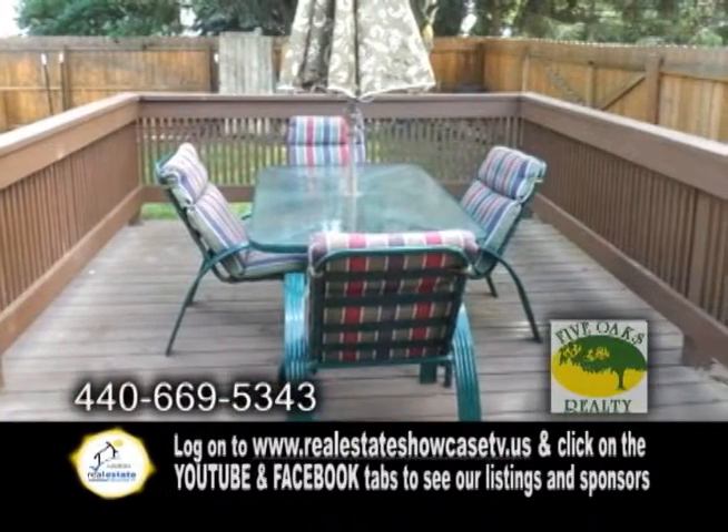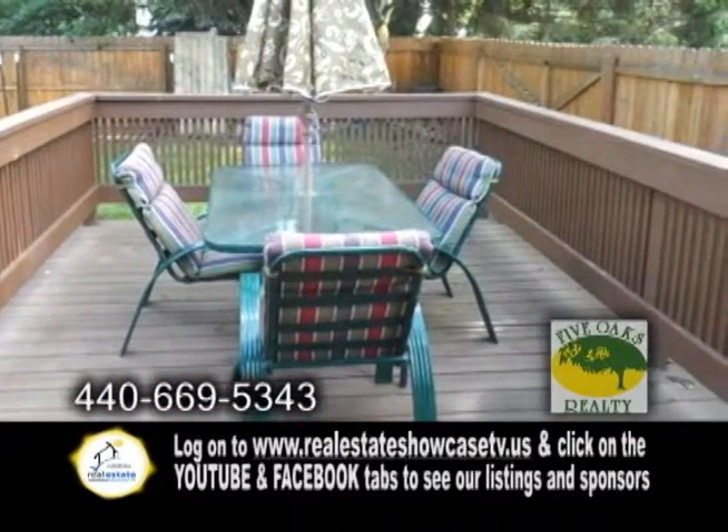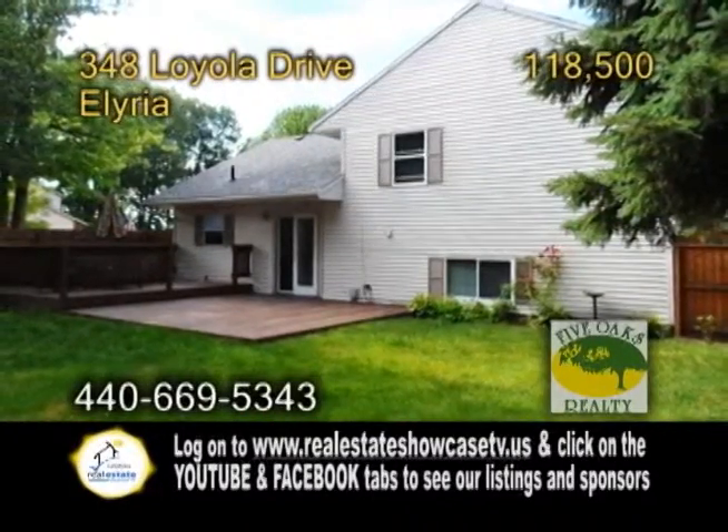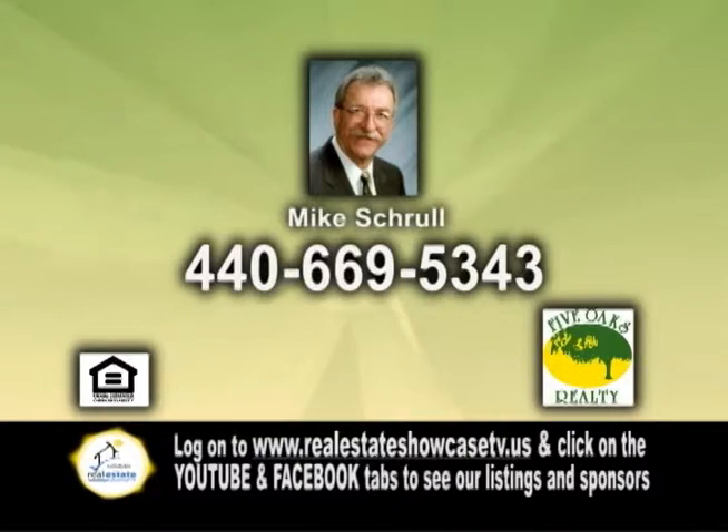The fully fenced backyard features a two-tier wood deck for entertaining. This home has plenty of updates throughout. For a private showing, contact Mike Schroll.